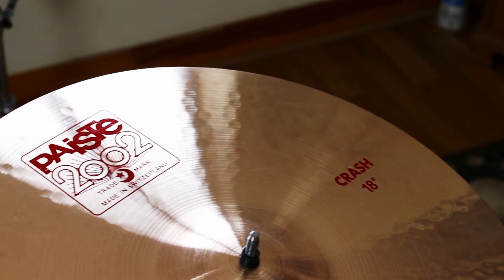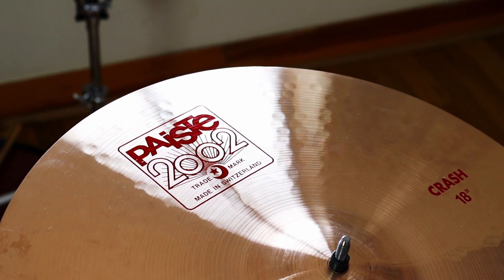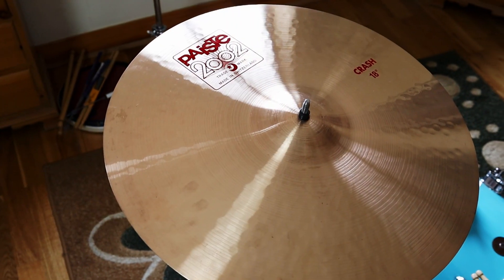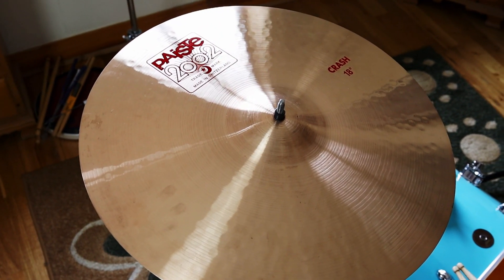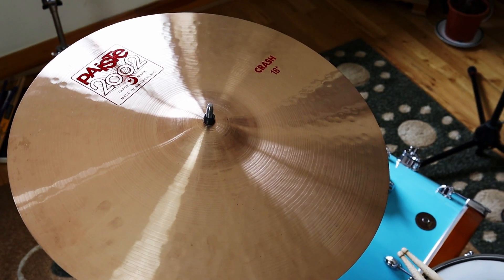This wouldn't be the most versatile cymbal in the world, but it does a job and it probably does that job better than any other cymbal out there. So if you're looking for a cymbal that's able to cut through some music, that's very bright, very clear, and suits the studio as well as a live situation, this is definitely one to have a look at.